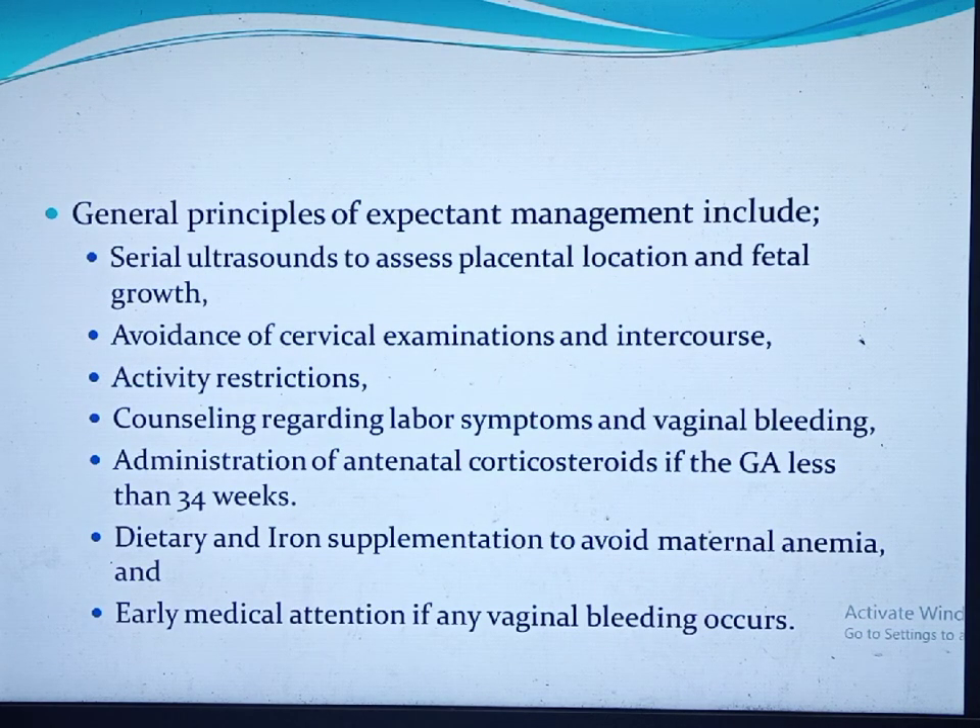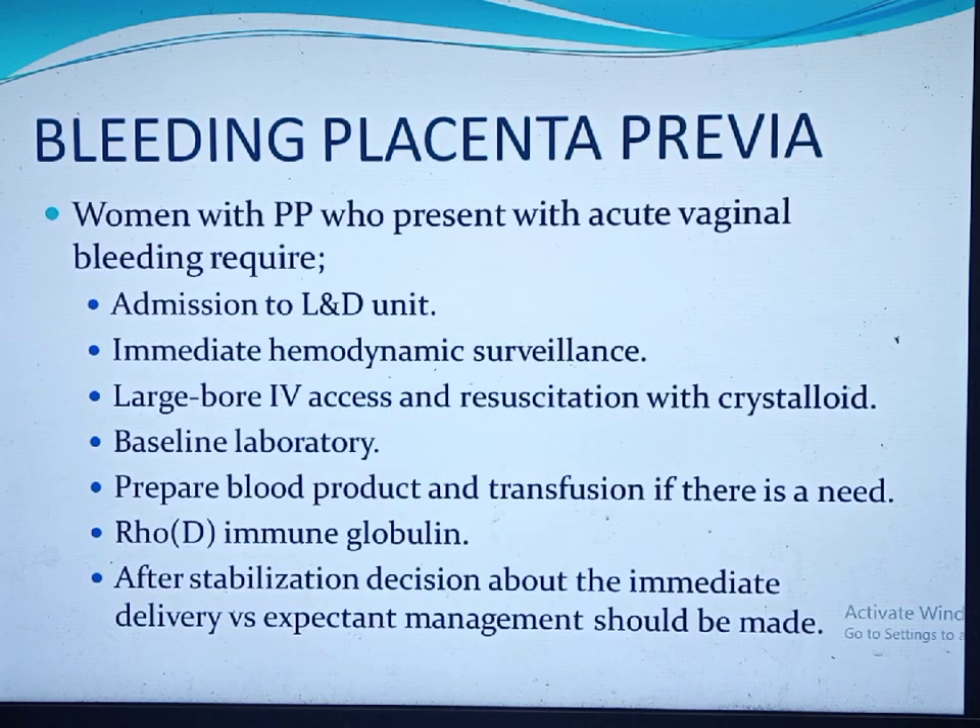General principles of expectant management include: serial ultrasound to assess placental location and fetal growth, avoidance of cervical examination and intercourse, activity restriction, administration of antenatal corticosteroids to facilitate fetal lung maturation at gestational age under 34 weeks, dietary and iron supplementation to avoid maternal anemia, and early medical attention if any vaginal bleeding occurs.